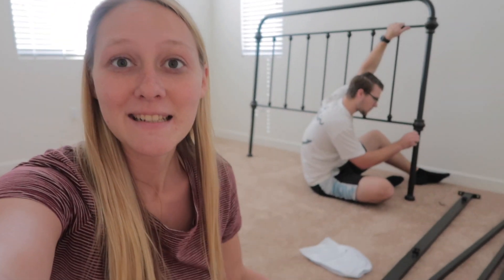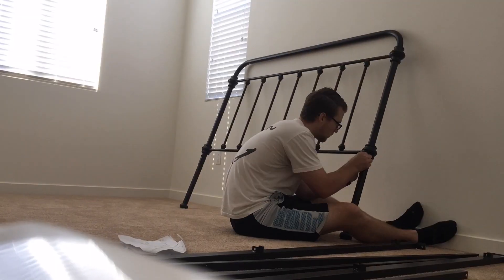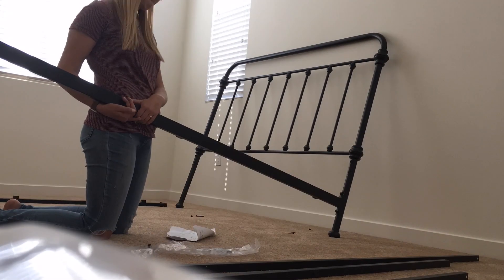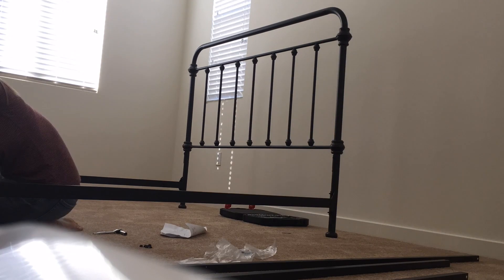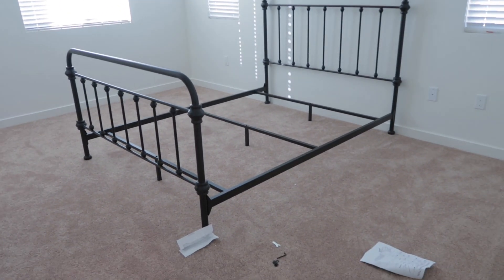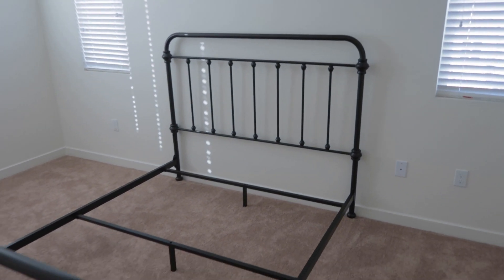The battery is flashing so I'm going to switch over to my phone, so pardon the bad quality, but we're still going to film. The battery is still almost going to die, but this is the finished bed frame. I think it looks so good — inspired by Joanna Gaines.